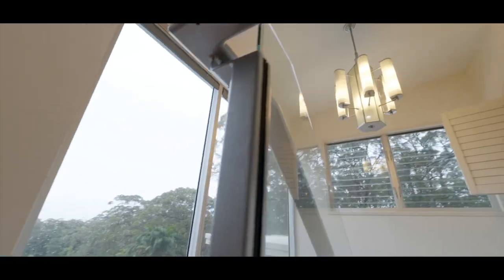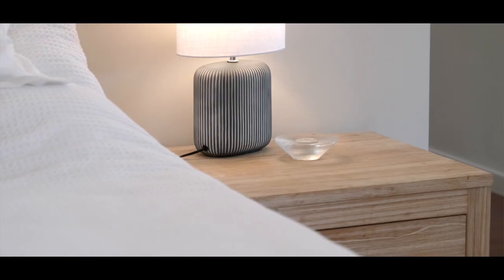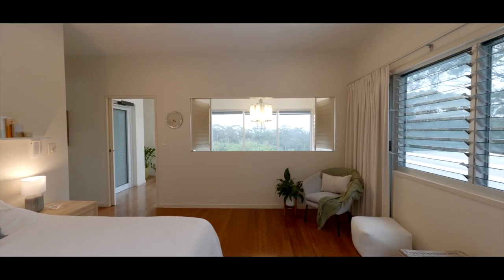The crowning jewel awaits on the top floor — a master bedroom suite, a sanctuary of space and comfort with panoramic 180-degree vistas of bush and distant ocean.